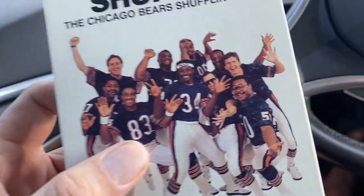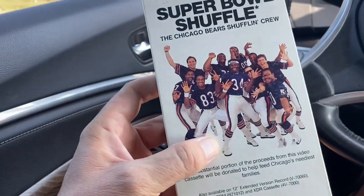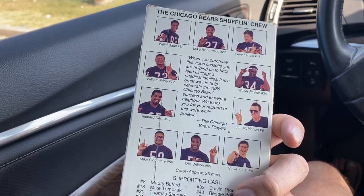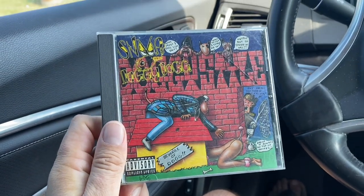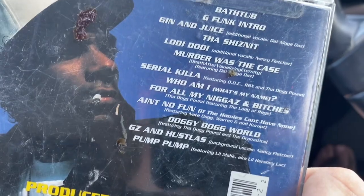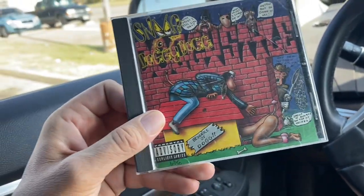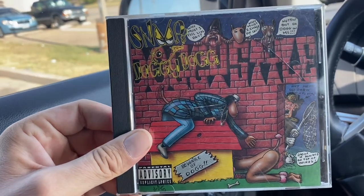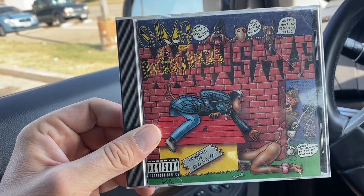I remember when this was a thing - it was huge. Everybody was talking about it, the Chicago Bears did a rap video. We got Mike Singletary, we got the Fridge, Walter Payton, Jim McMahon - some good ones on there. And I did get the Snoop Dogg CD. There's apparently a rarer version produced out of Germany that has 19 tracks and sells for like 200 to 300 bucks. This one has 13 tracks.